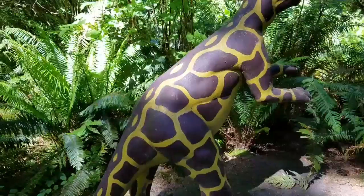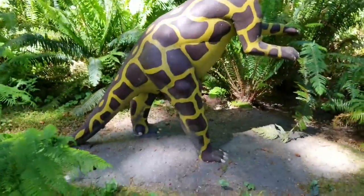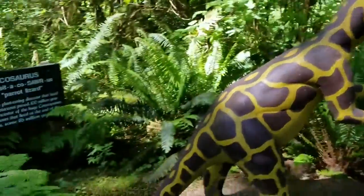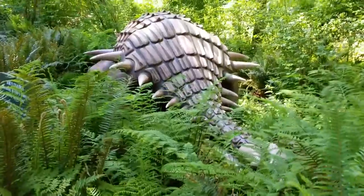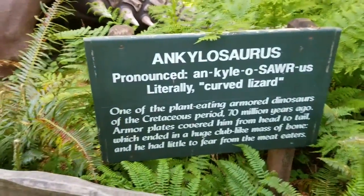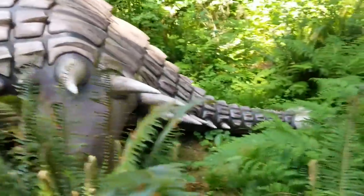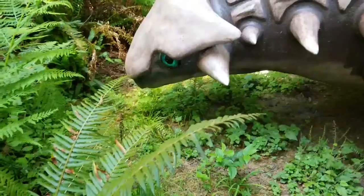Is that a giraffe? The Psittacosaurus — that's the parrot lizard. Obviously very beautifully patterned; perhaps that's just an artist's interpretation. We have the Ankylosaurus, or the curved lizard. Oh, and he looks sad. Poor guy.